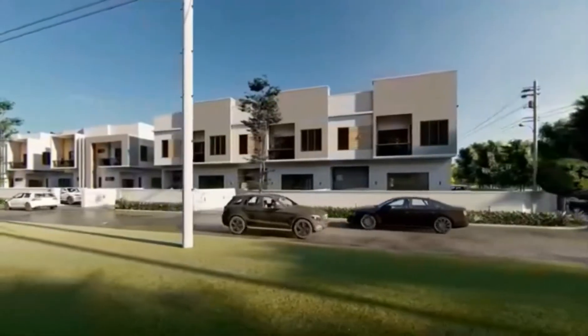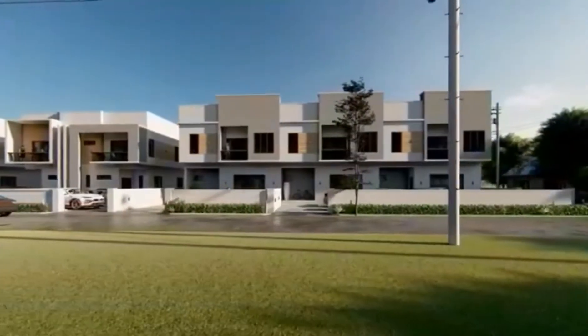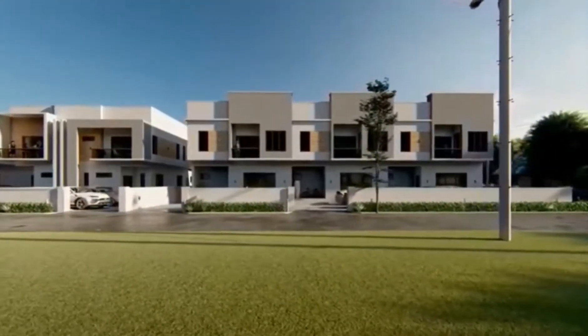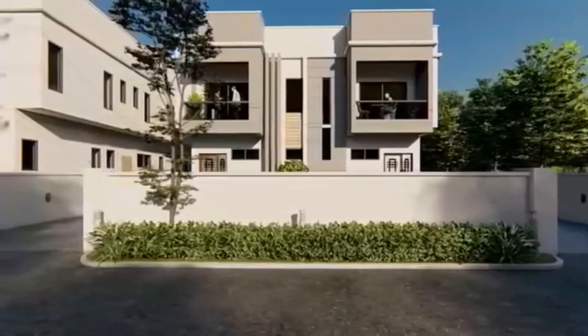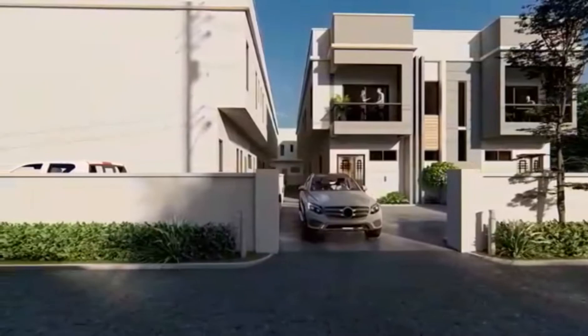Units include four bedroom terraces, fully finished, strategically located in Abijo GRA, with neighborhoods like Corona School, Shoprite, Sky Mall, Lagos Business School, Omu Resort, and so much more.